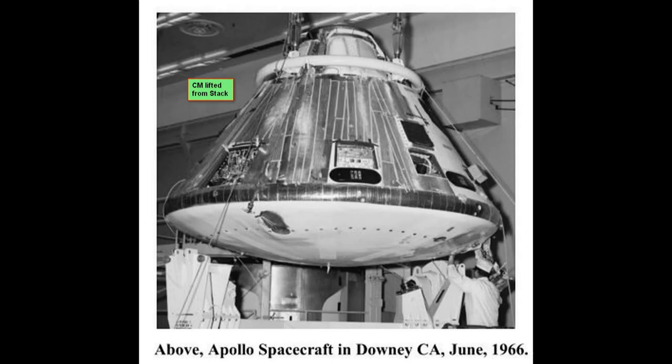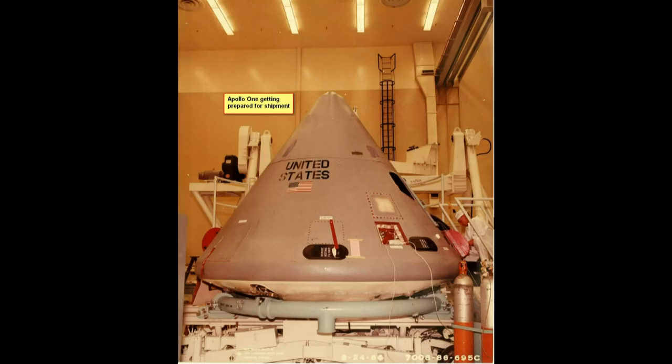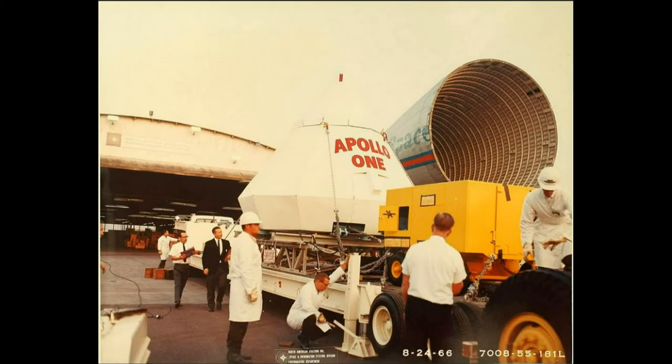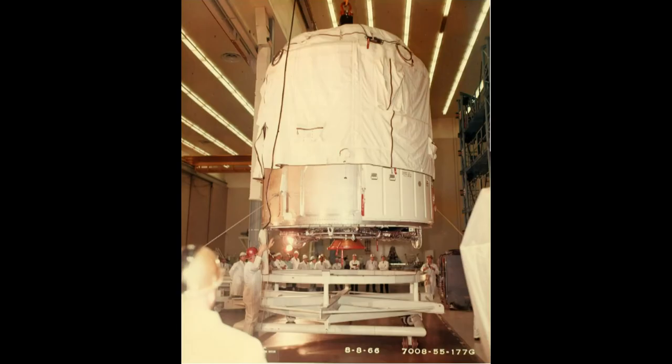Here are pictures of the spacecraft getting ready to be shipped — buttoning everything up, covering it up, and putting a container on top of it. This is Apollo 1 being shipped off. And one of the guppy planes. This is the service module for that particular bird going out.